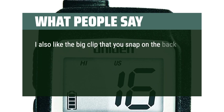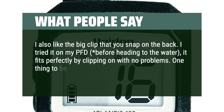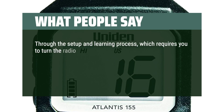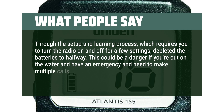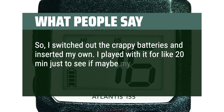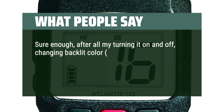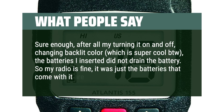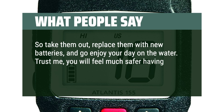The user also liked the large clip on the back, which fit perfectly on their PFD. One caution: the included batteries drained to halfway just during setup. This could be dangerous in an emergency requiring multiple calls for assistance. After switching to their own batteries, performance was solid even after 20 minutes of testing settings and changing the backlit color. The verdict: replace the included batteries, and you'll feel much safer with this radio on the water.